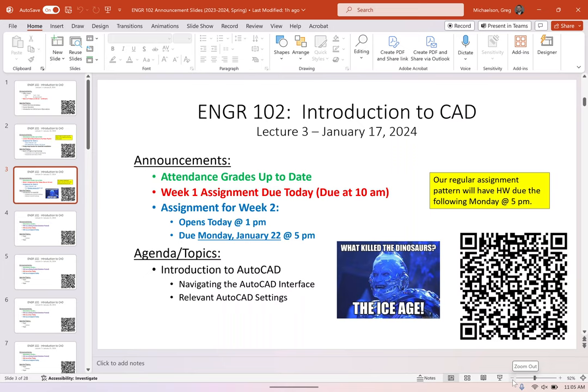Any questions on logistics? I do have your attendance grades up to date on Blackboard. This is the QR code for attendance — this is not for the student chapter, so this is one you definitely need to do if you haven't done so already. Has everybody got the QR code for attendance?